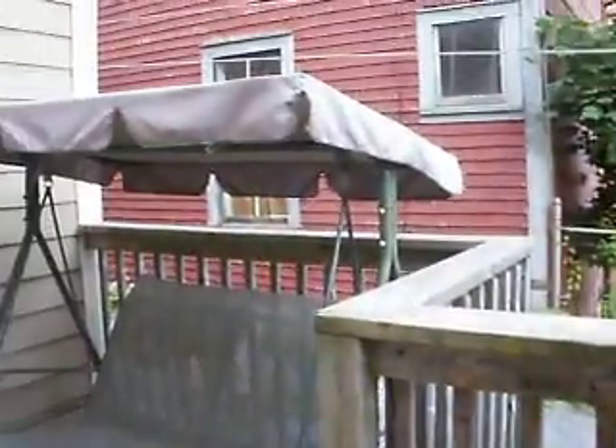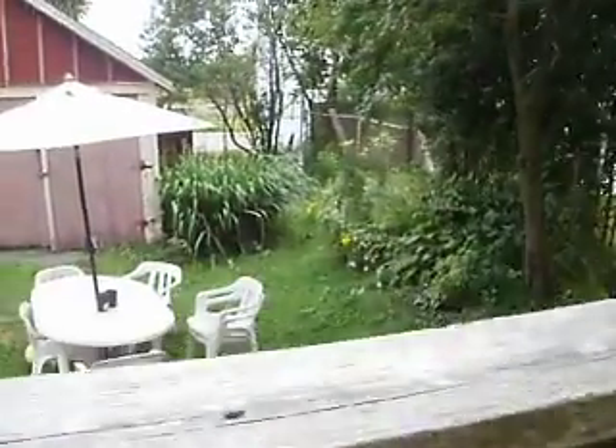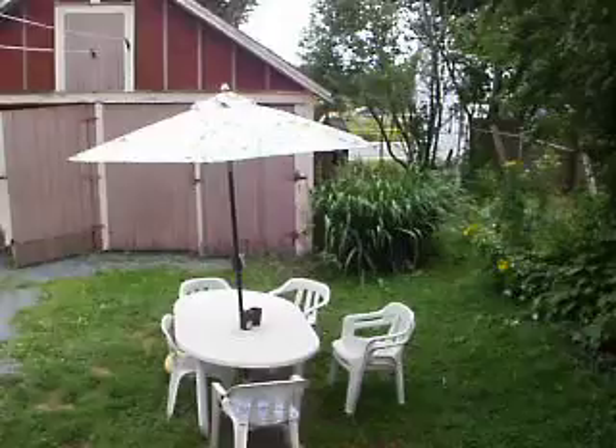And here's the back deck area as well, and into the backyard. Really nice deck area here at the back of the house, and also a nice little private backyard with a tree in it. There's a double car garage back there as well.